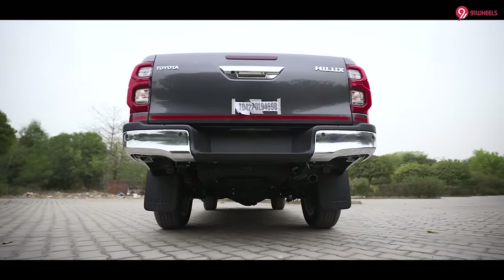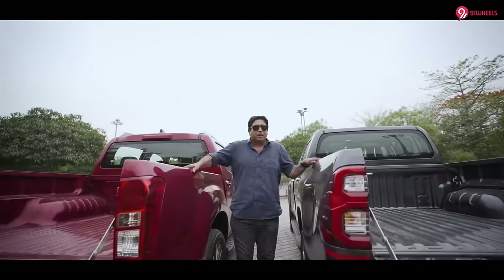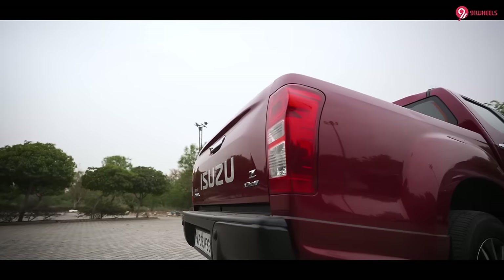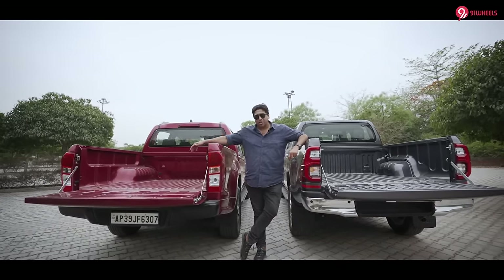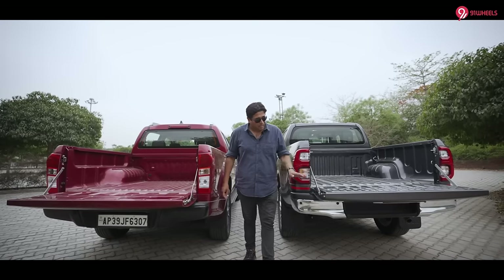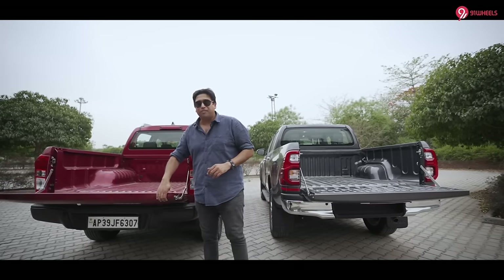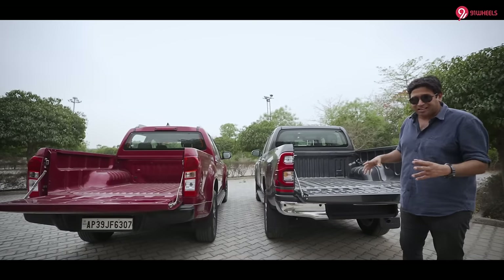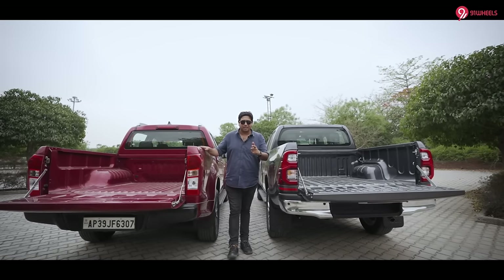Now the boot space — very important for open-boot pickups. That open usable bed is the USP of such vehicles, super useful during camping, off-road, or Ladakh trips. On paper we have the dimensions and loading capacity, but having measured it ourselves, I think you get an equal amount of space. Maybe the V-Cross has a slightly wider bay. One thing I found — the Hilux tailgate is really heavy compared to the V-Cross. The same goes for the bonnet. This extra heaviness does make a difference in the way the car feels on the road.